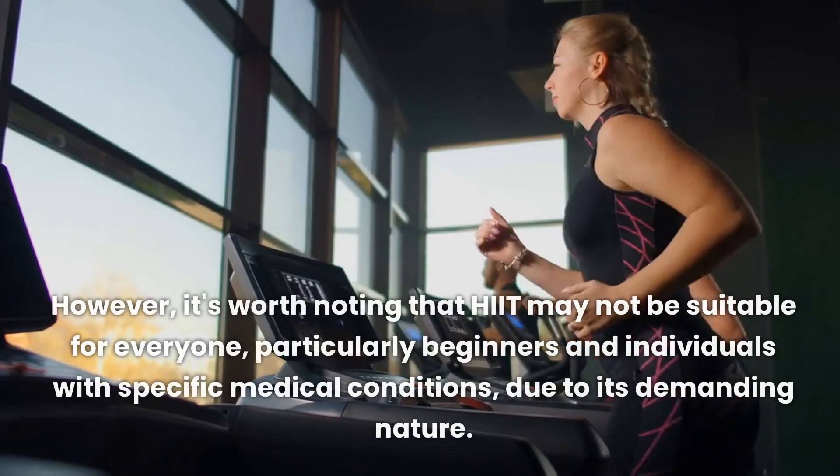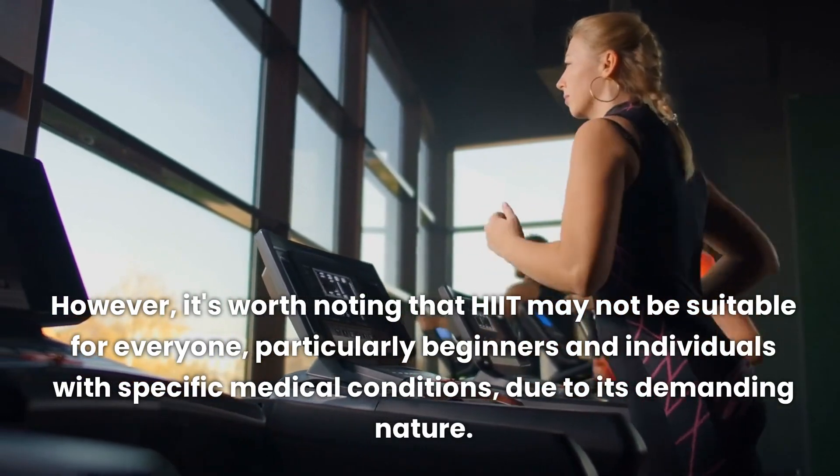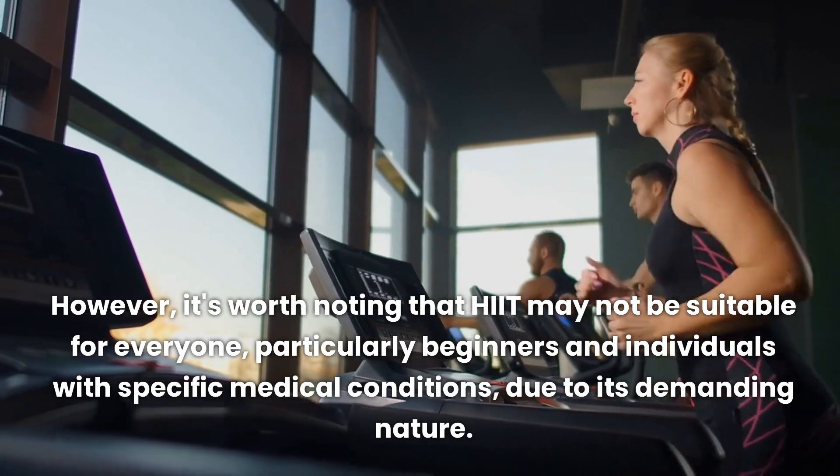However, it's worth noting that HIIT may not be suitable for everyone, particularly beginners and individuals with specific medical conditions, due to its demanding nature.